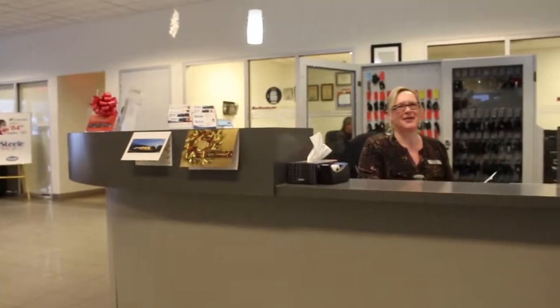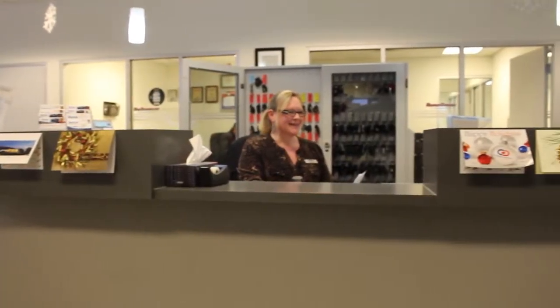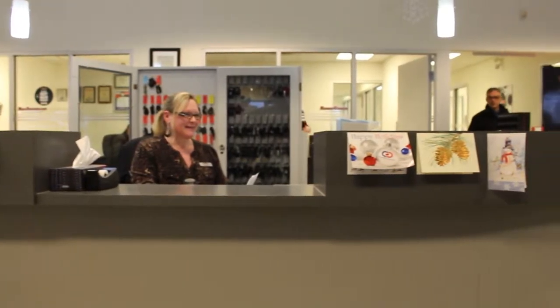When you call into Steel GMC you'll probably get Sandra. She's our receptionist and she'll take your call and she can direct you where you need to go.